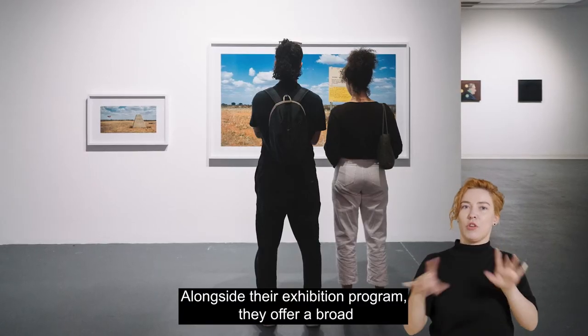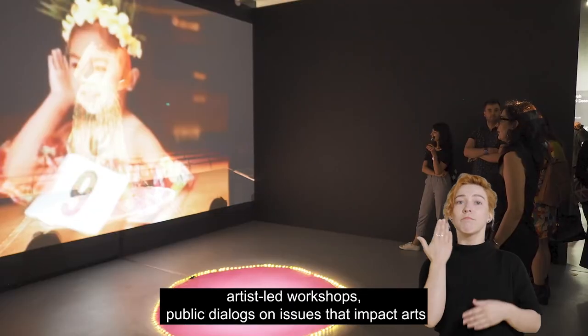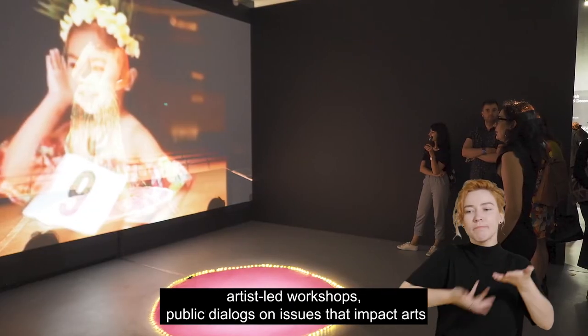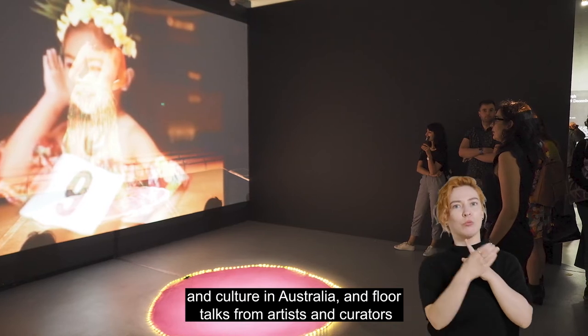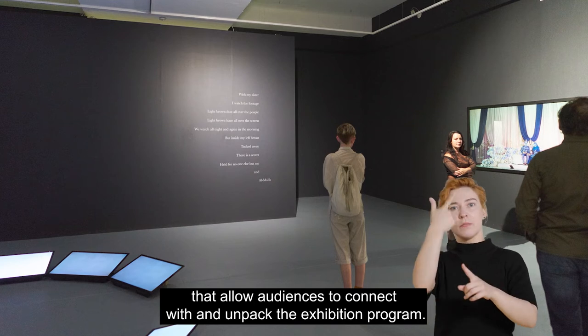Alongside their exhibition program, they offer a broad range of public programs that include thought-provoking lectures, artist-led workshops, public dialogues on issues that impact arts and culture in Australia, and floor talks from artists and curators that allow audiences to connect with and unpack the exhibition program.